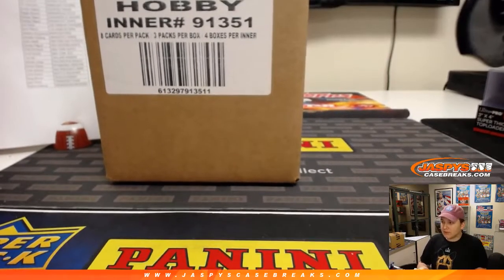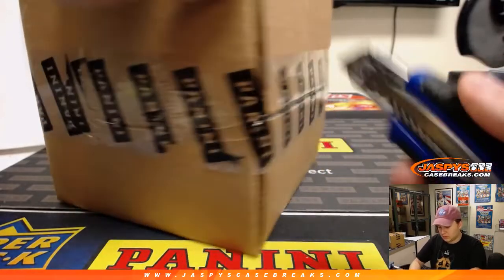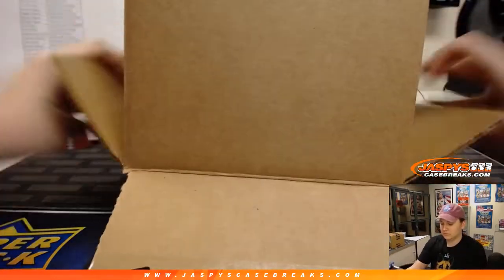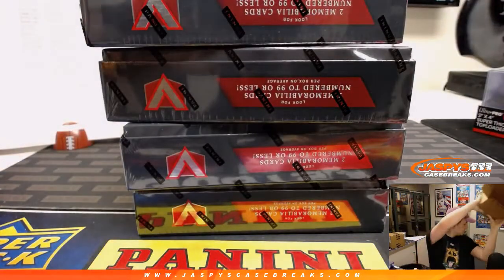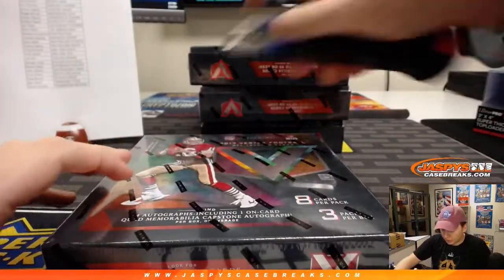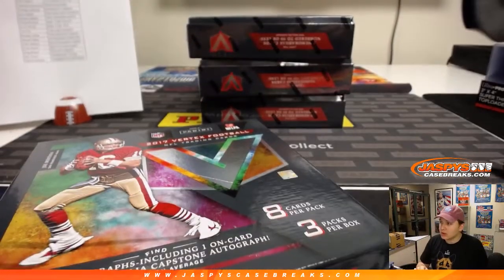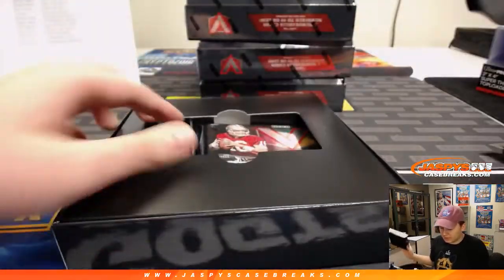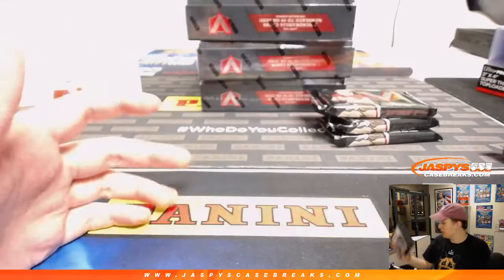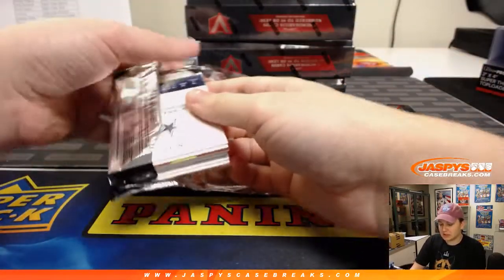Alright, break number 12, Vertex Football. Thanks everybody. Sealed inner case. It should be four autographs including one quad memorabilia capstone per box on average. Some nice stuff in this Vertex. Let's see what we got.